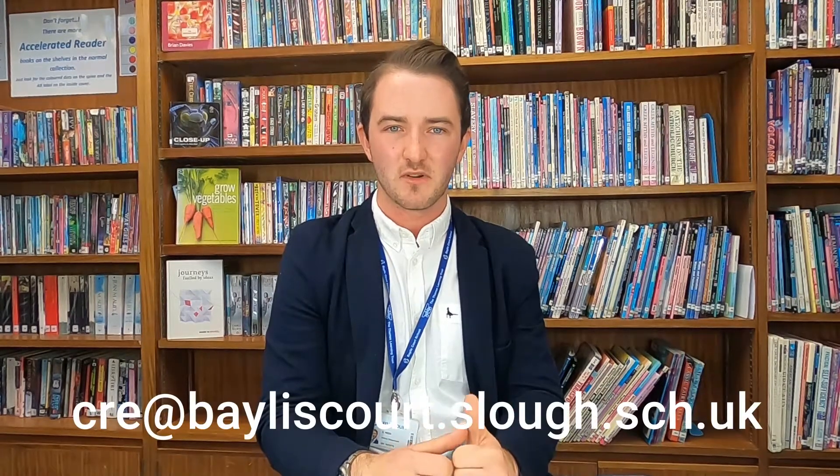If you want to find out more about the History A-Level, you can email me using my initials, which are CRE, at bayerscourt.slough.sch.uk.